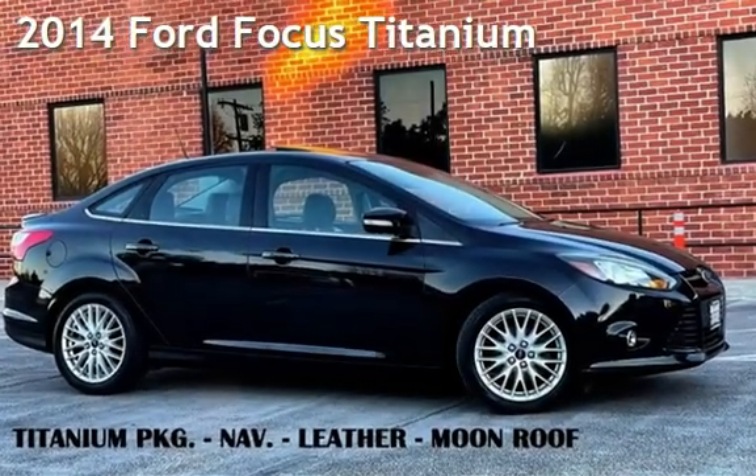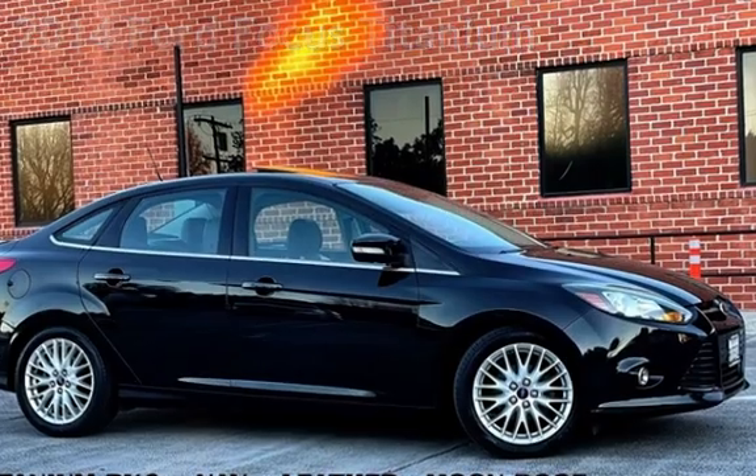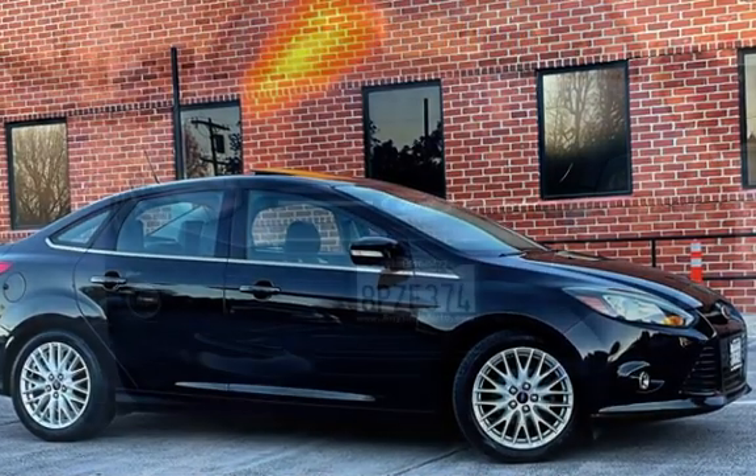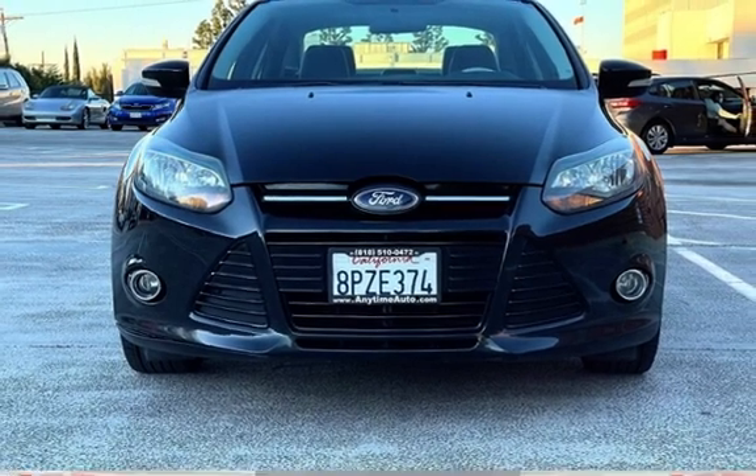Presenting a pre-owned 2014 Ford Focus. This four-door sedan has a four-cylinder, 2.0-liter I4 engine, with front-wheel drive, and an automatic transmission.